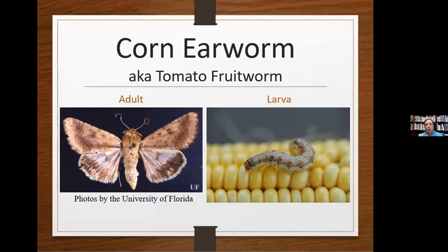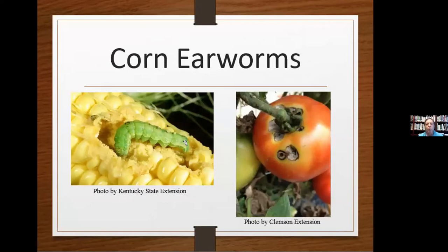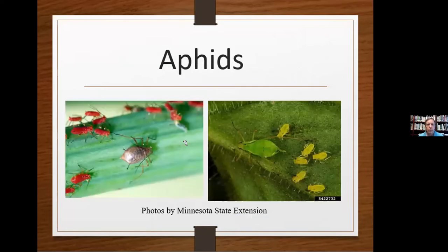Corn earworms — also known as tomato fruitworms — are very common. They're about an inch to an inch and three-quarters long, light pink to brown, sometimes nearly black. They feed on a wide range of vegetables: beans, corn, sweet corn, okra, tomatoes, cabbage, eggplant. They chew holes in tomatoes, eat the blossoms and the fruit. They can be controlled organically with a product called Entrust — E-N-T-R-U-S-T — a proven and very effective organic control method for corn earworms.